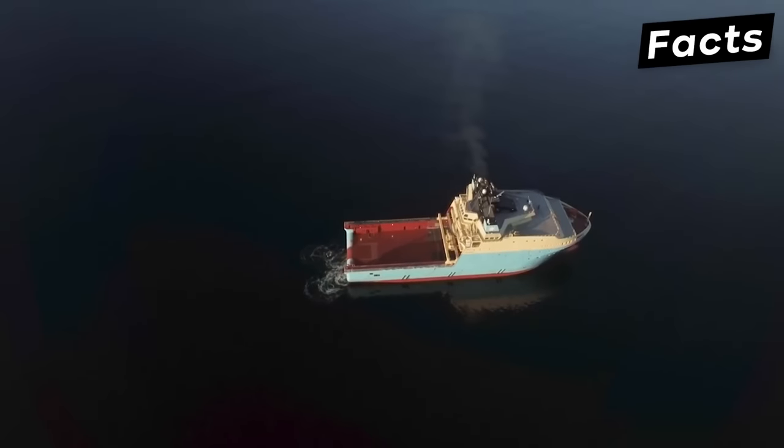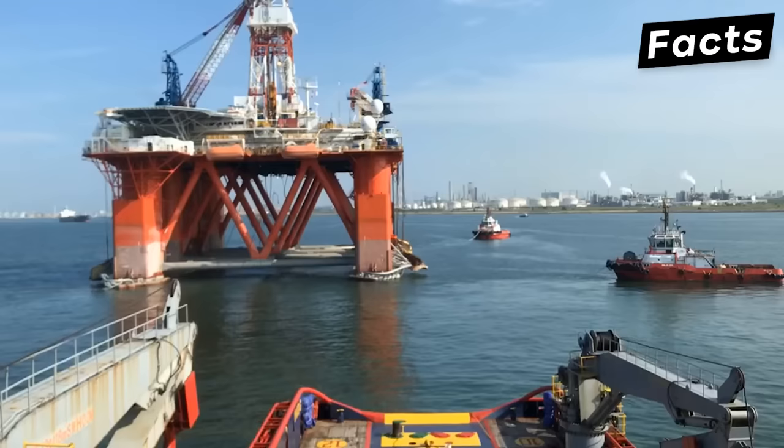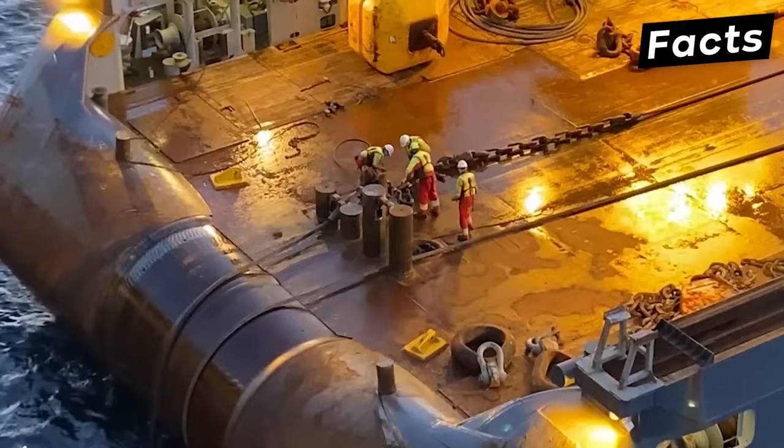Anchor Handling Tugs, AHTSs, have been around for many years. These vessels play a crucial part when it comes to oil drilling, but they can do so much more than that. They're powerful vessels accommodating up to 100 people, working in the middle of the sea under all sorts of conditions.